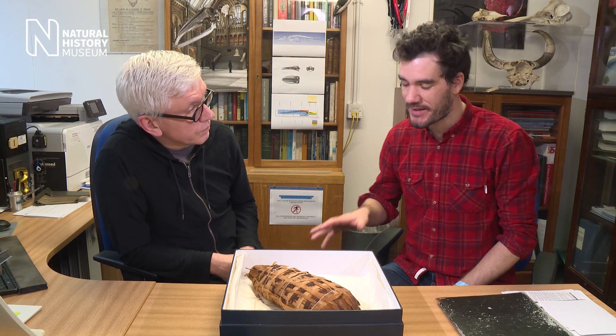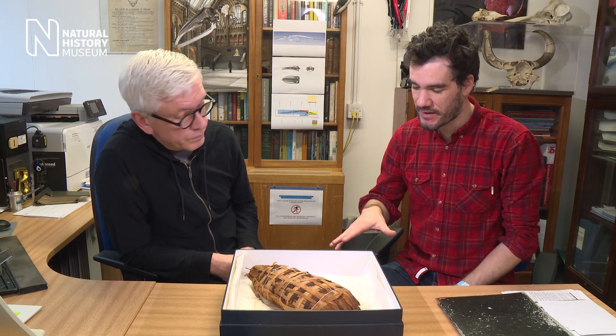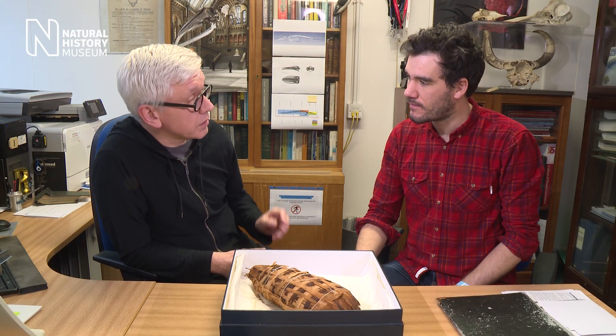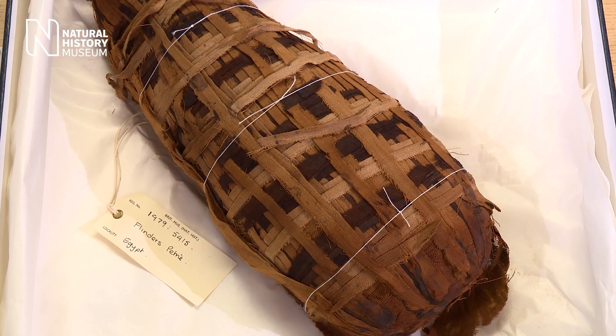Richard, I'm intrigued by this wrapped specimen that we've got in front of us and what lies inside. Where did it come from? It's actually part of the Flinders Petrie collection that was donated to us by the Egyptian Exploration Society back at the start of the 20th century.